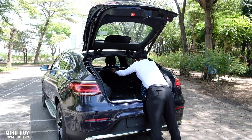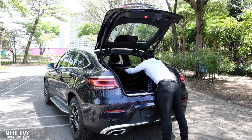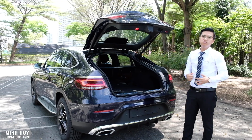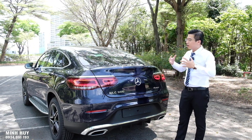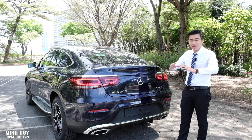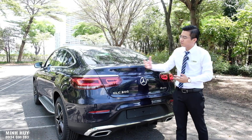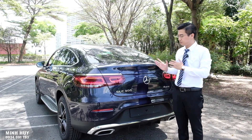Về an toàn, chiếc GLC 300 Coupe được trang bị các tính năng giống phiên bản GLC 300 AMG: 7 túi khí xung quanh xe, hệ thống cân bằng điện tử tích hợp chống trượt, hệ thống chống bó cứng phanh ABS, và đèn phanh nhấp nháy khẩn cấp.